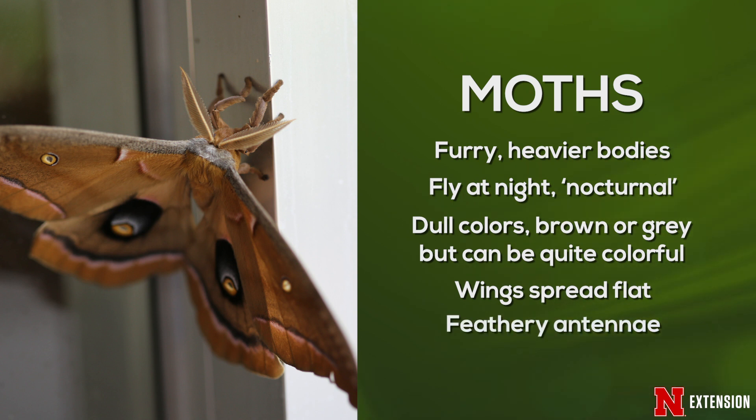Their antennae are usually really furry and feathery, because at night they rely on other senses from their antennae to locate a mate. They often don't have functioning mouth parts and don't feed as adults. So their main purpose is to mate, and they need those antennae to find them.